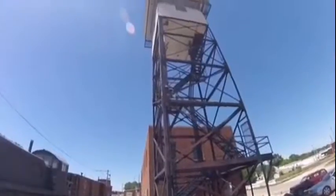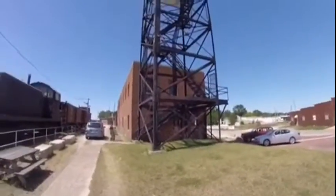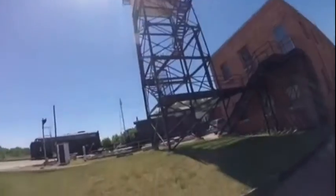This tower is the last of the Chicago Great Western Railroad Dispatchers' Towers and the last tower in the state of Iowa.